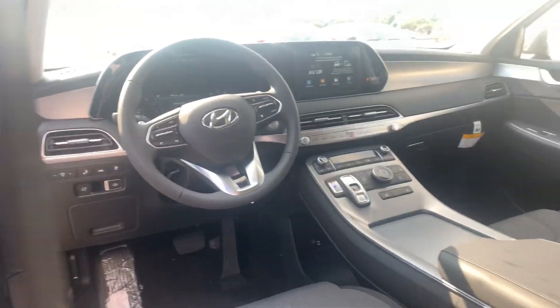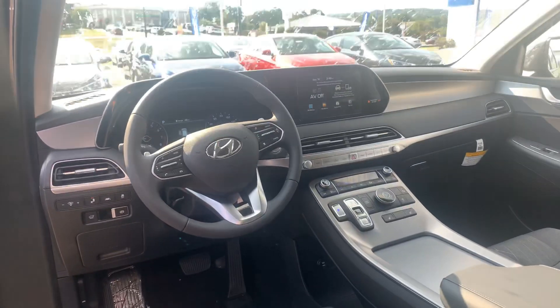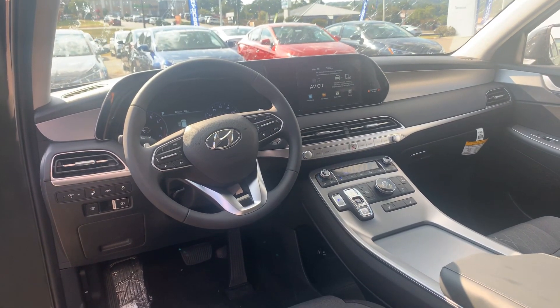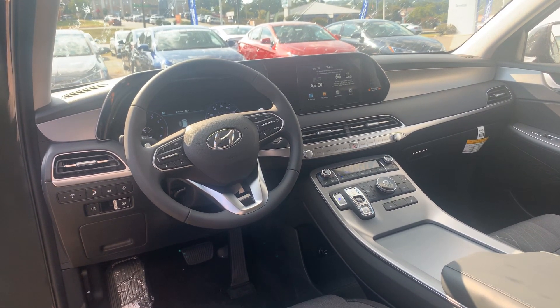On the inside, premium cloth. This one has the bench seats in the second row, seats 8. We got power seats on the driver side and passenger side. We got the 8-inch touchscreen display that's equipped with Apple CarPlay, Android Auto, dual climate control, and heated passenger and driver seats.